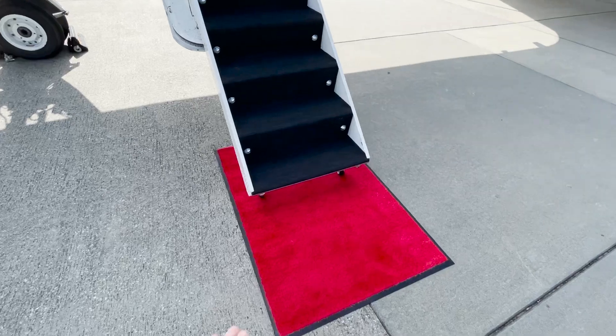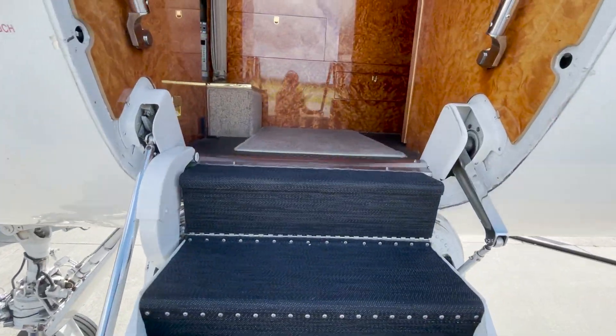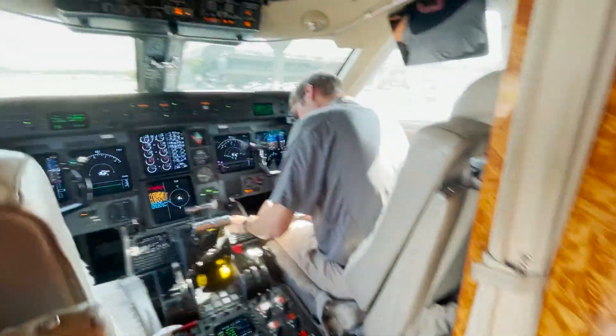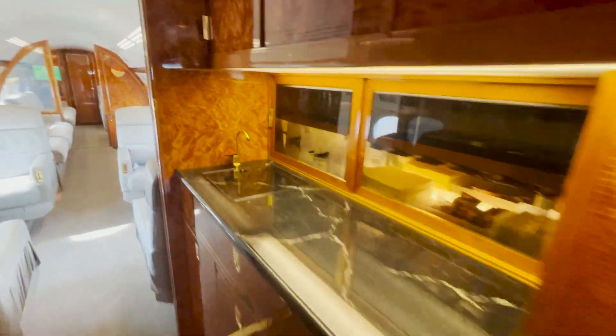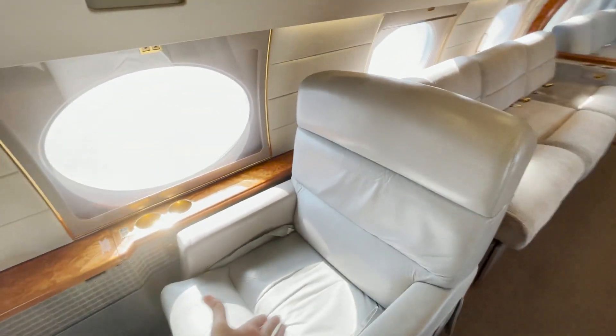So here we go — red carpet. There's Ryan working hard. Cockpit obviously up forward, galley. I really like these countertops. This is the lead seat.